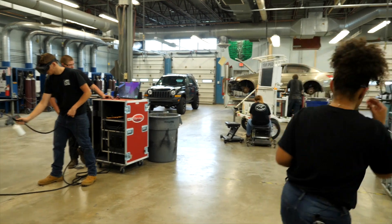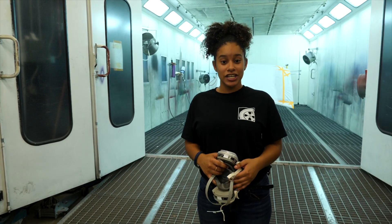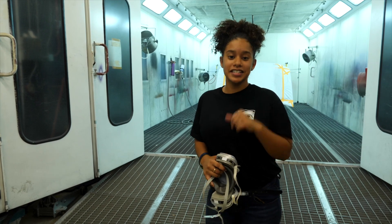Now how amazing is that? This is Collision and Refinishing Technology at Salpee County Technical School. Detail your direction.